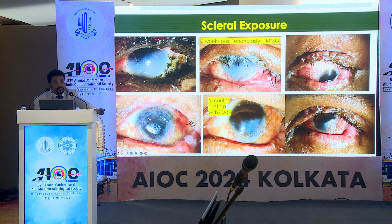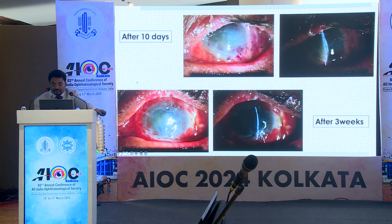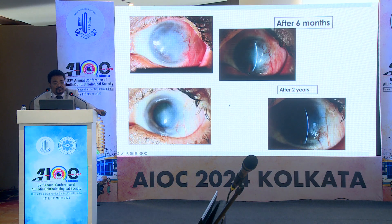In thermal injuries, one must address scleral exposure. This patient initially had tenonplasty with buccal mucosal graft, and then our oculoplasty colleagues did a Cutler-Beard procedure. After that, the patient again had symblepharon. I released the symblepharon and put a conjunctival autograft. The patient still did not have good vision, so I performed optical PK. This procedure was done last week. Another patient with thermal injury also had tenonplasty with amniotic membrane graft and autologous serum for a large epithelial defect, and after two years is maintaining 6/24 vision.